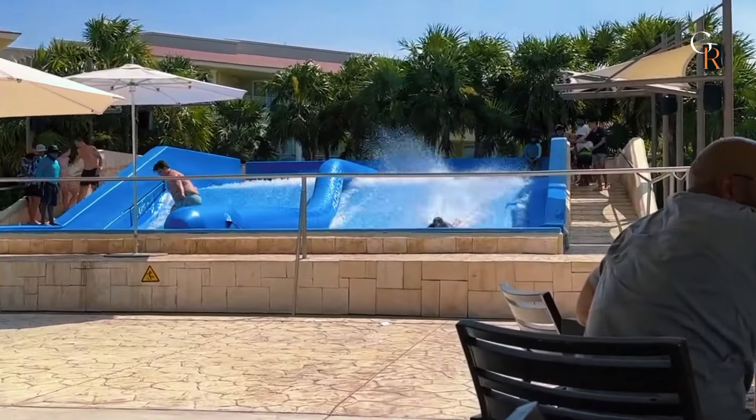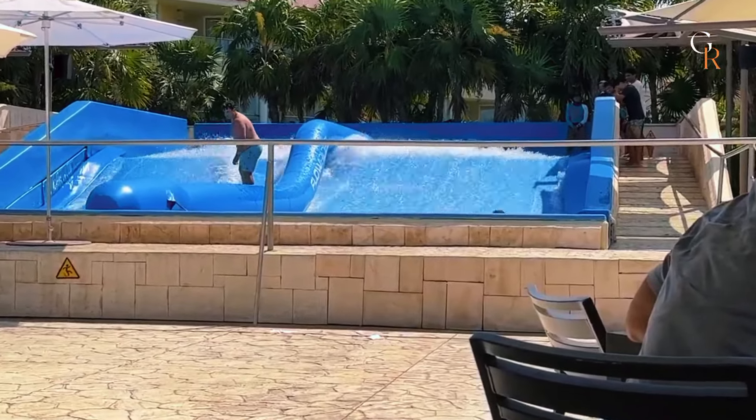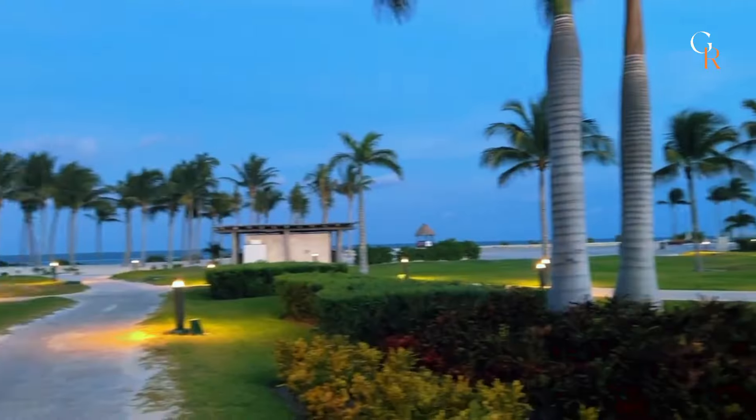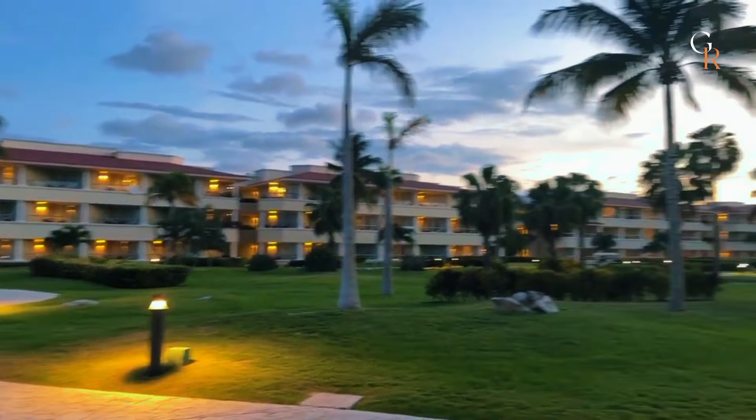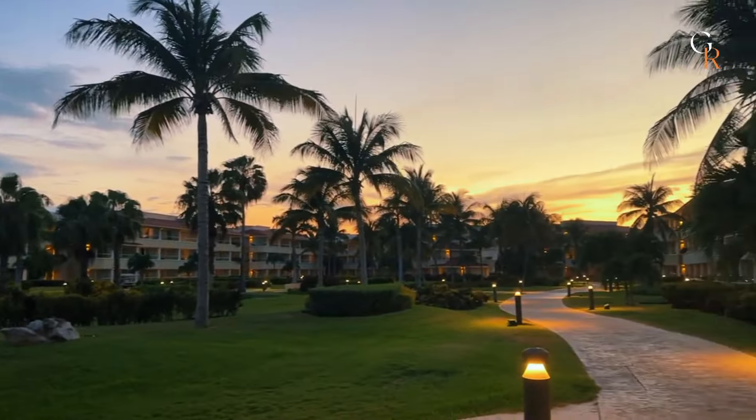For a bit more privacy, there are also adult-only pools where you can unwind in a quieter setting. Overall, whether you prefer the beach or the pool, Moon Palace Cancun offers plenty of space and amenities to enjoy the sun and sea.